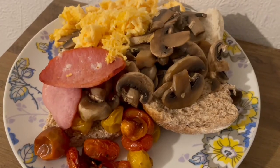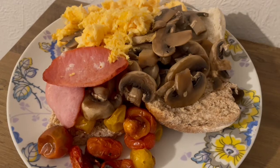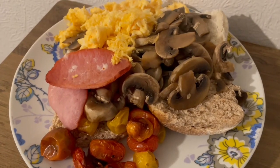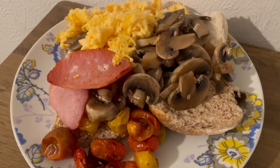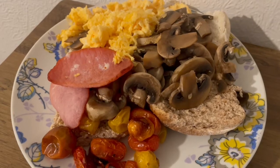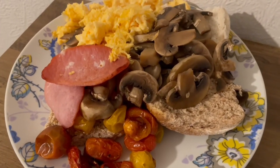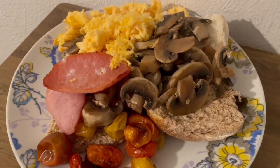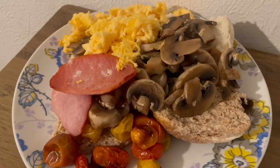This is my lunch today for 571 calories. I've got some bread rolls there — I was going to have some toast but I needed to use the rolls up, so they are 270 calories. I've got a wholemeal one and a white roll. I've got some mushrooms there, they are 21 calories. I've got some tomatoes that I've just chucked in the oven, they are 27 calories. I've got some Aldi bacon medallions, they are 55. And I've got three eggs that I've scrambled, they are 198. So that is my lunch for 571.